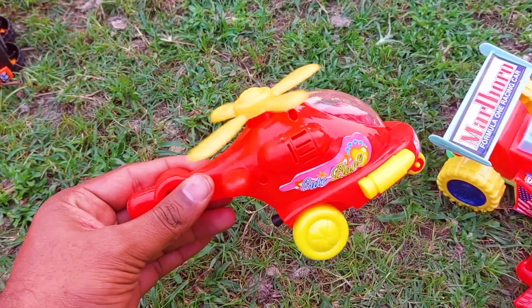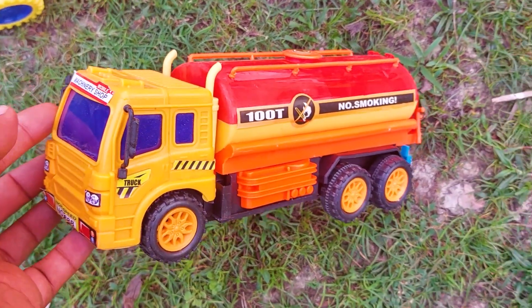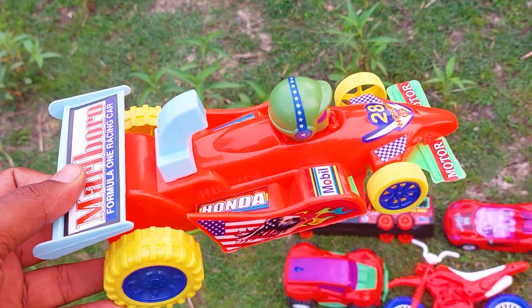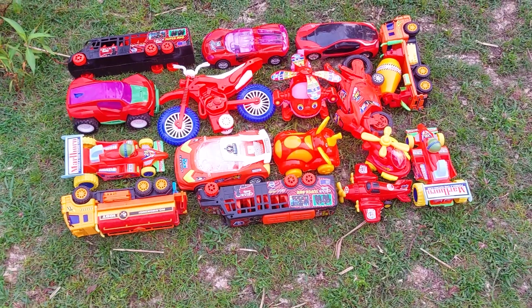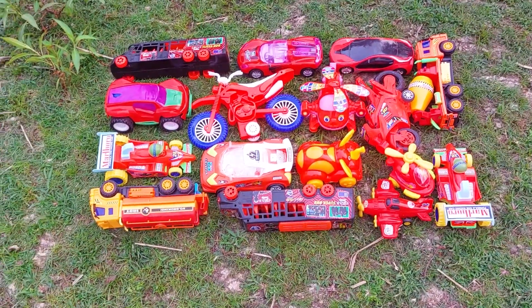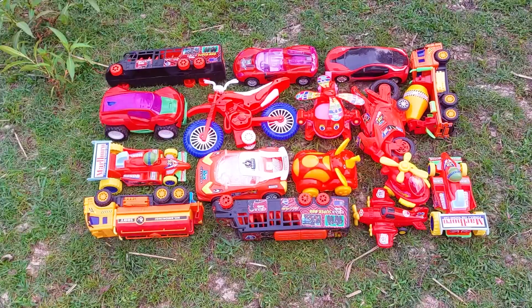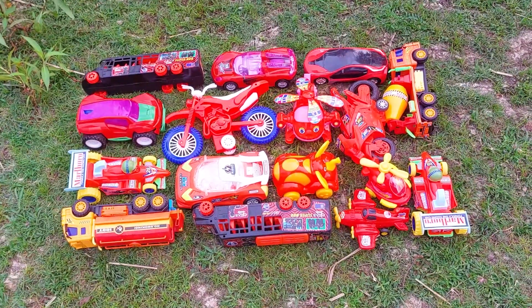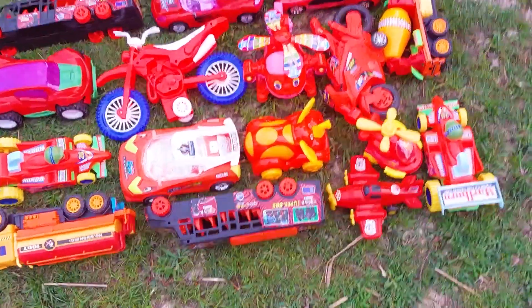Look at this — this is a brand new elephant car and racing car. Hey guys, welcome to my channel! This video is very special. Today I'll introduce all vehicles and toys — and there are all red color toys. So let's go!